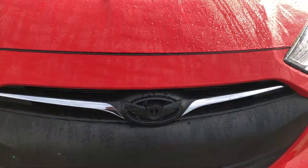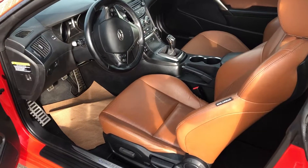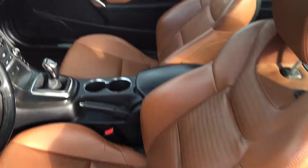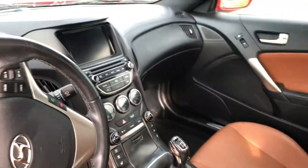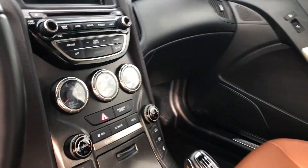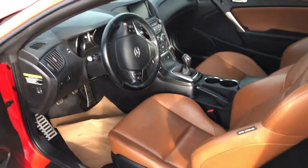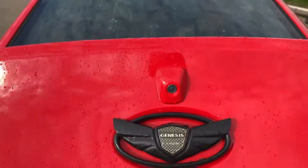You also have your Genesis badging up front. Once we get on inside, you have your beautiful tan seats as well as your sunroof. The vehicle is a manual transmission. You do have your satellite radio as well as all of your gauges. Your seats are also heated. Once we get to the back, you have your backup camera right there.